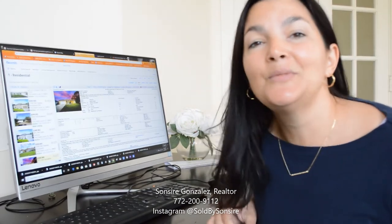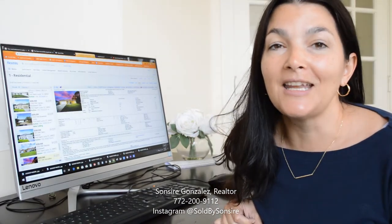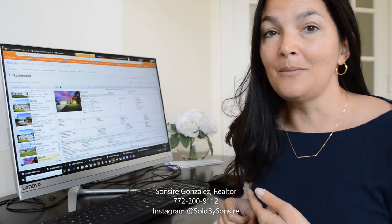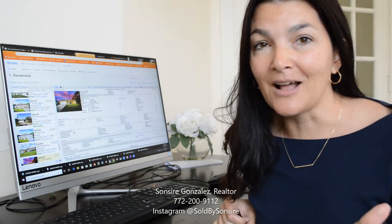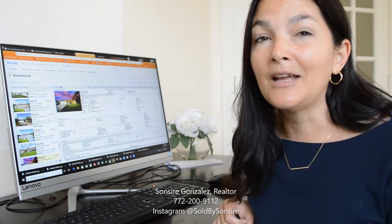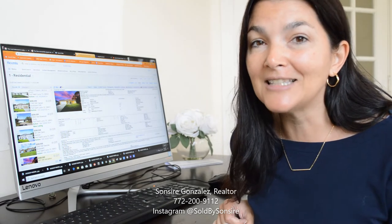Hi everyone, I'm Cicera Gonzalez. I'm a real estate agent in Port St. Lucie, Florida, and today I am on the MLS trying to find you the best deals out there, and this one particular house jumped at me this morning. It is located at 901 Southwest Versailles Avenue.